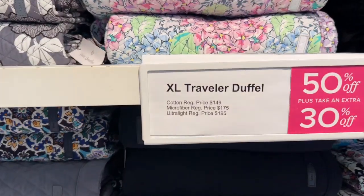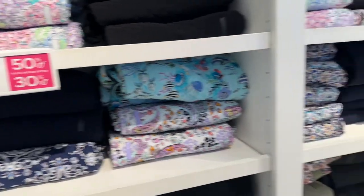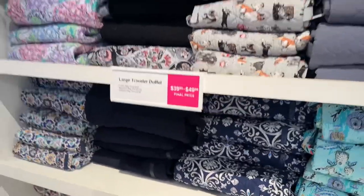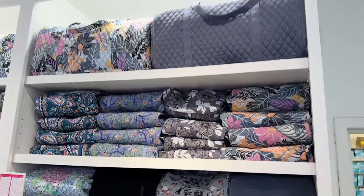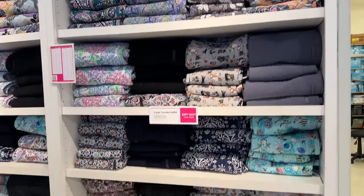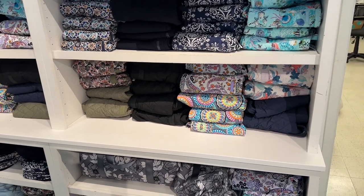So these are the prices right here — they have different sizes. Final prices: $40 and $50. So that's it for today, my beautiful shopping buddies. Thank you for coming along — be safe, stay blessed!